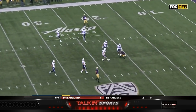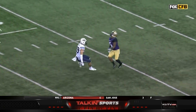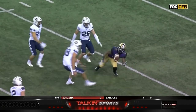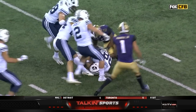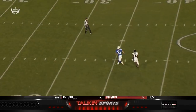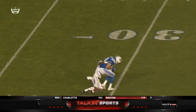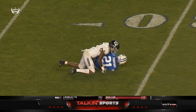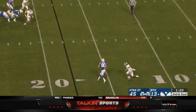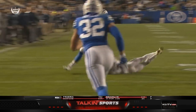Chico McClatcher, wide receiver. Mangum surveying, looking — where's he going to go with it? He's going to let one fly, deep. And caught at the 30. Talon Shumway. That's to the other side — Gunnar Romney, inside the five. Touchdown.